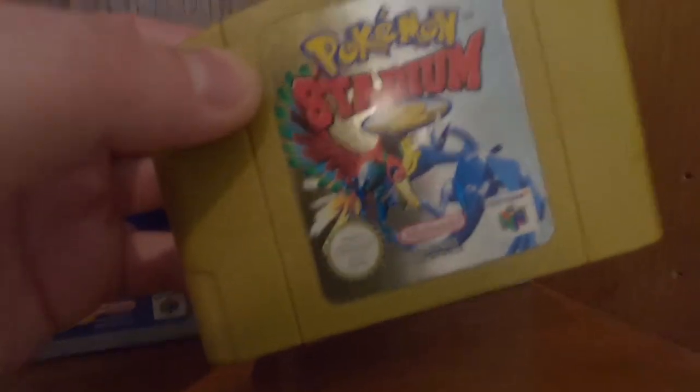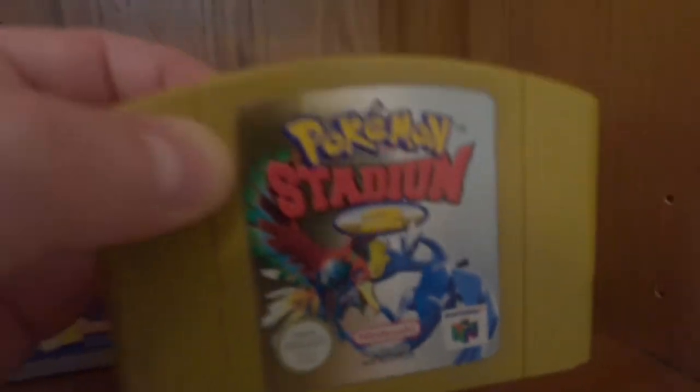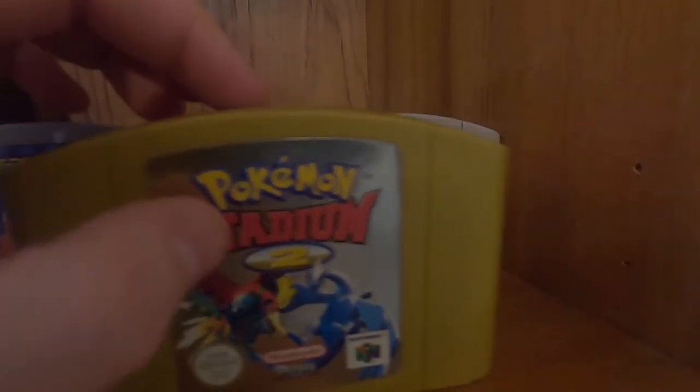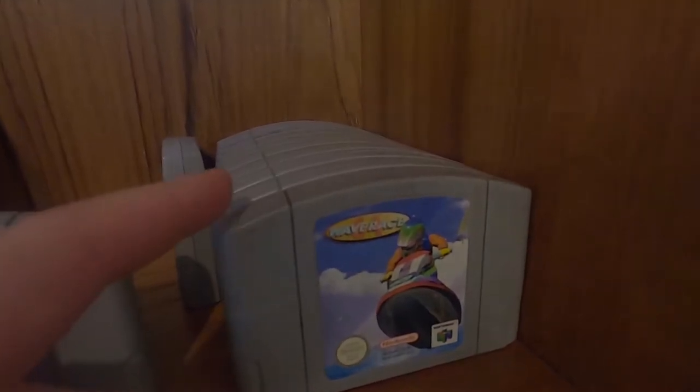If I can play as my Feraligatr, I'm happy. It's certainly worth paying 70 quid for this cartridge just to do that. The N64 games have got no spines on them so you can't just easily go through them — it's really annoying.